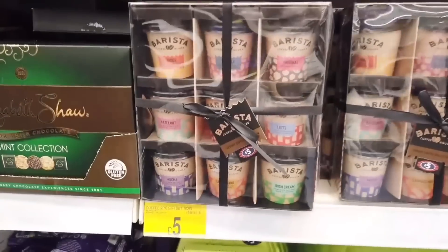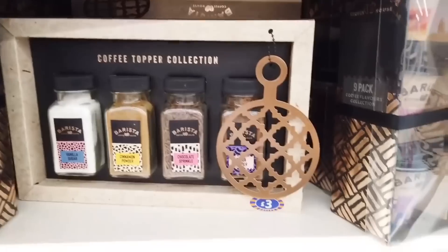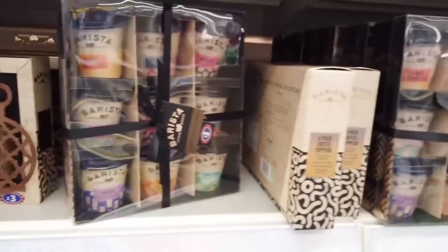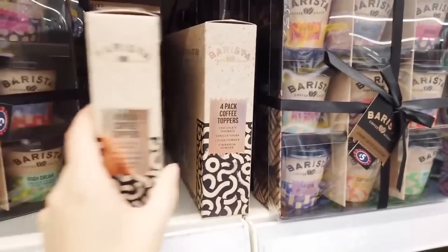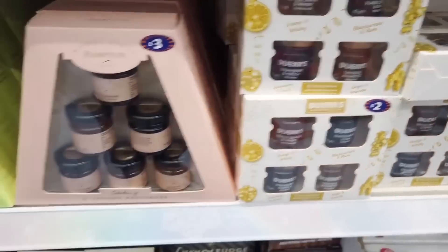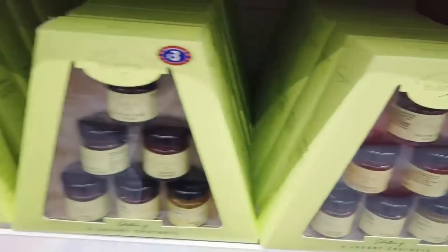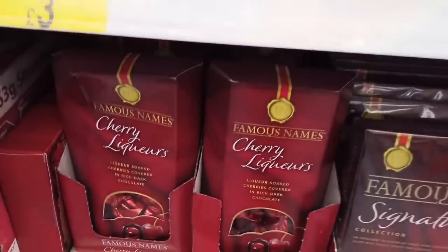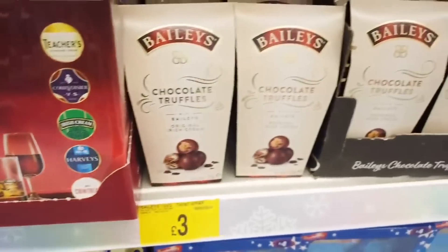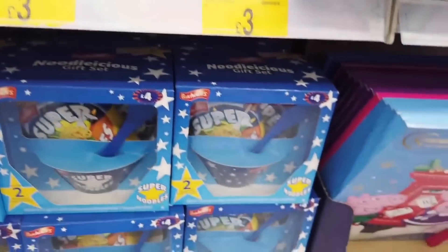After seeing some of those chocolates earlier, my favourite is Celebrations out of everything. Now we are moving on to some nice gift options for coffee lovers. My husband is a coffee lover. I am more of a tea drinker - I get a little too antsy and weird with coffee, so I tend to stick with herbal tea. Let me know if you are a coffee drinker or a tea drinker.